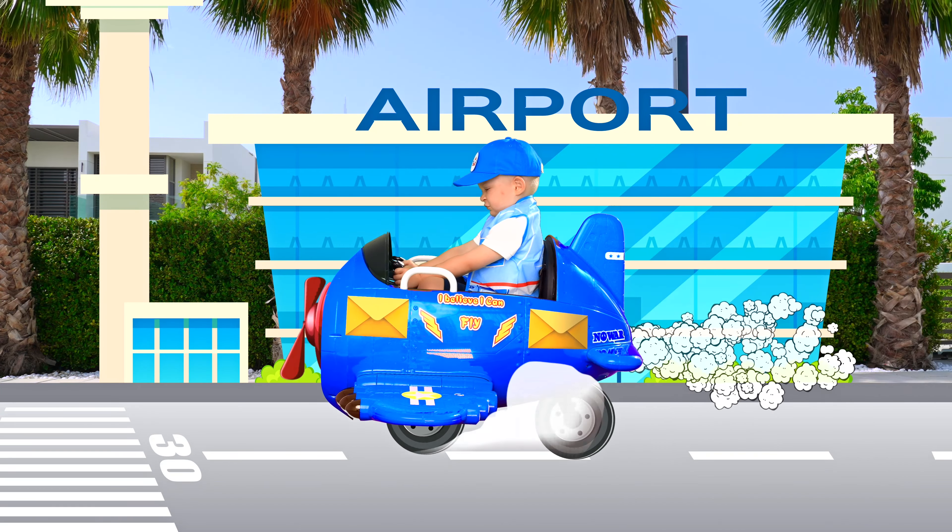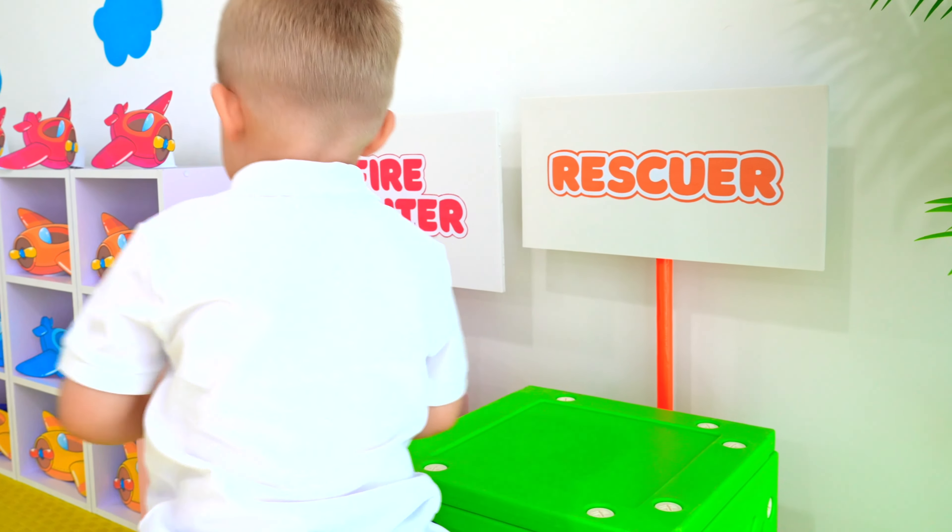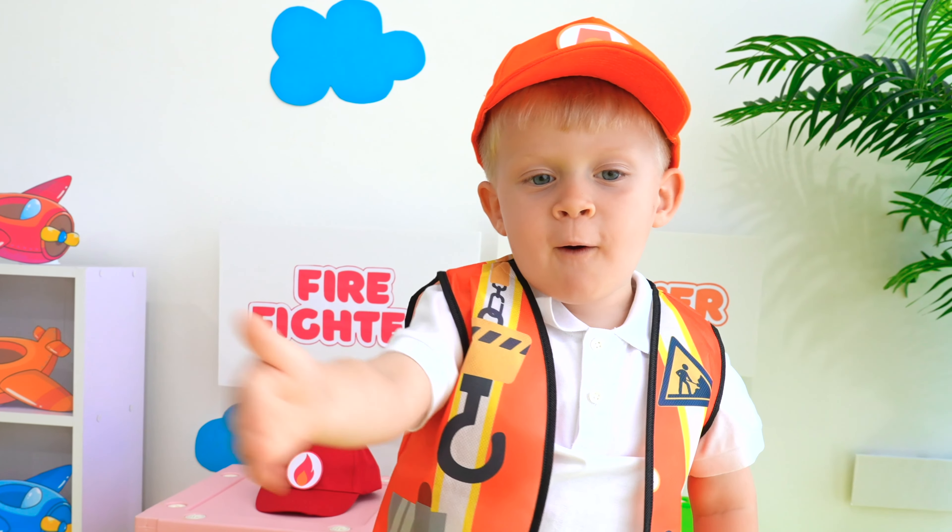Bye-bye! Thank you! Let's go! Let's go, orange! Come on! Yeah! Oh no! What's that? Yay! Thank you! Fourth star! Bye-bye! Goodbye!